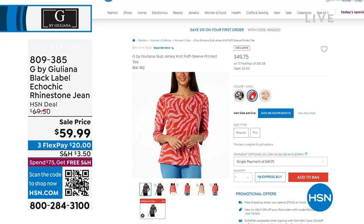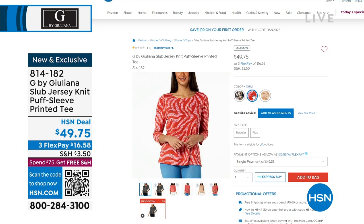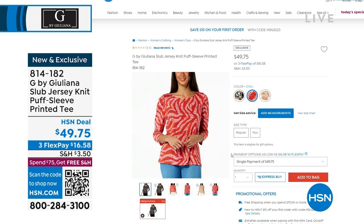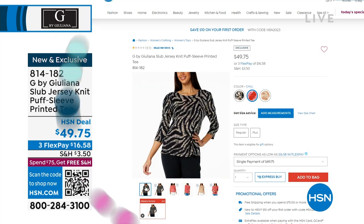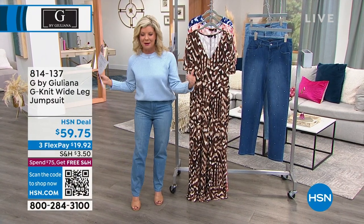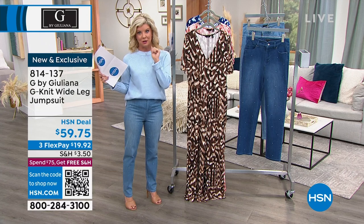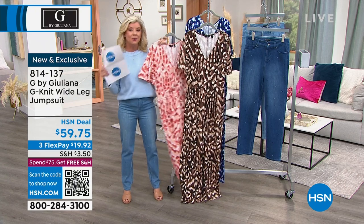I want to mention the perfect top to go back to these or anything else in Julianna's line — we have the cutest little puff sleeve knit tee. It's $49.75. And another thing Julianna has figured out, which is really difficult in the fashion world, is the ultimate jumpsuit. We love a one-piece jumpsuit, but they're not all created equally.